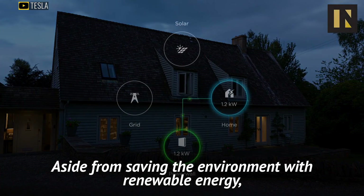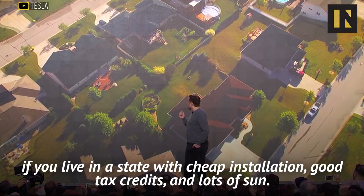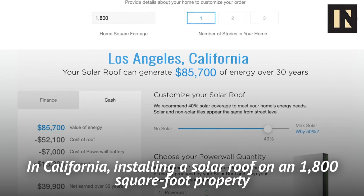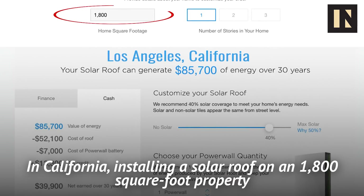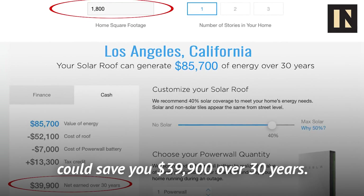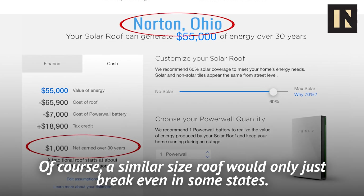Aside from saving the environment with renewable energy, the solar roof can actually save you money, if you live in a state with cheap installation, good tax credits, and lots of sun. In California, installing a solar roof on an 1,800 square foot property could save you $39,900 over 30 years. Of course, a similar-sized roof would only just break even in some states.